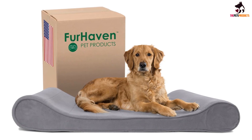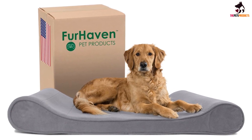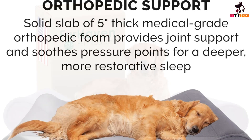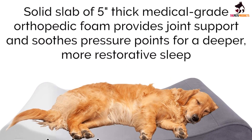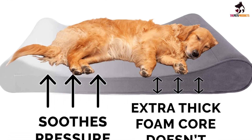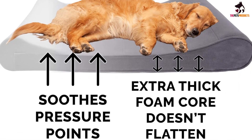With a five-inch thick foam core that doesn't flatten over time, this bed is built to last and will provide long-lasting orthopedic sleeping support for your pet's achy joints. As a nice bonus, its minimal and modern design is stylish enough to blend in seamlessly with many different types of home decor.